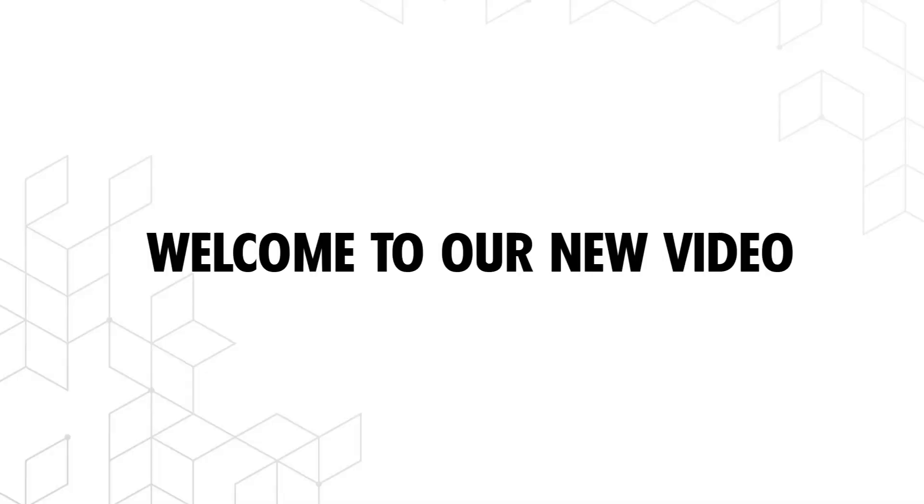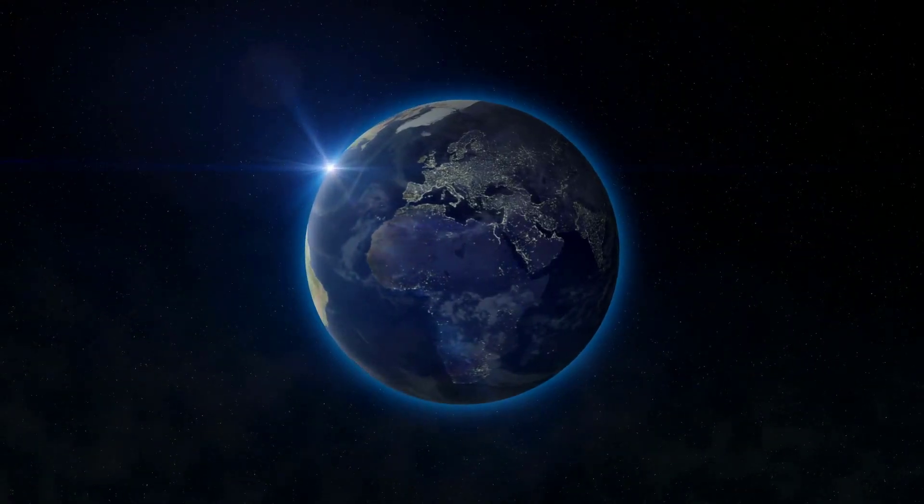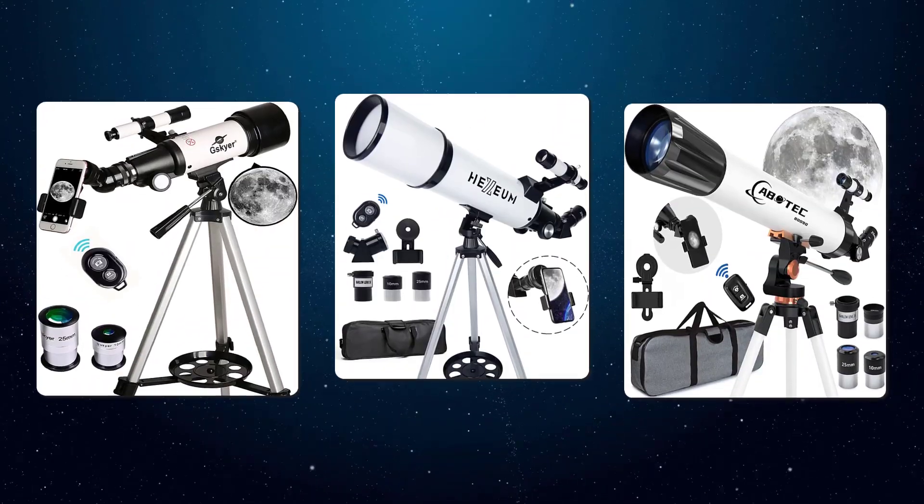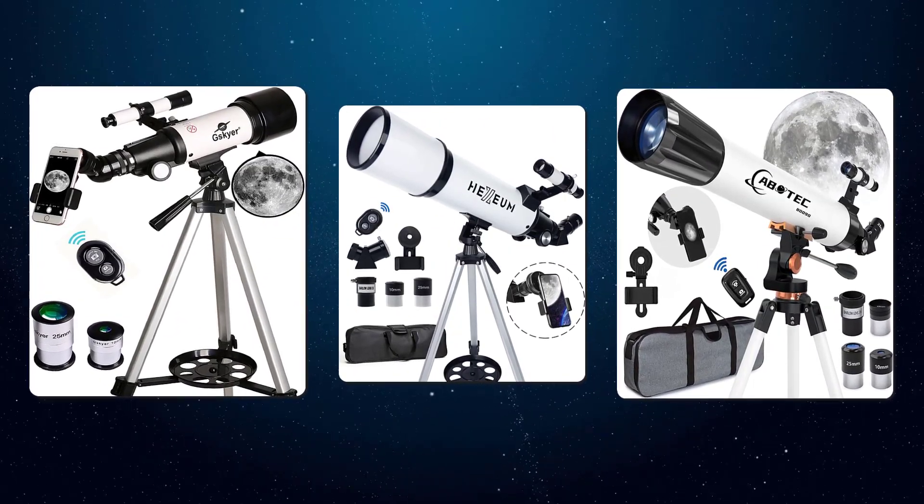Hello everyone and welcome to our new video. Peeking into other planets never ceases to be amazing, and if you love this activity, we have put together a list of some of the best telescopes on the market.